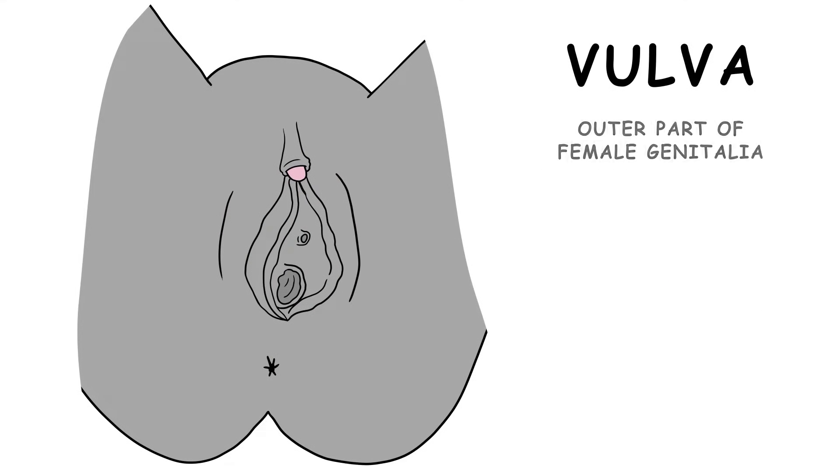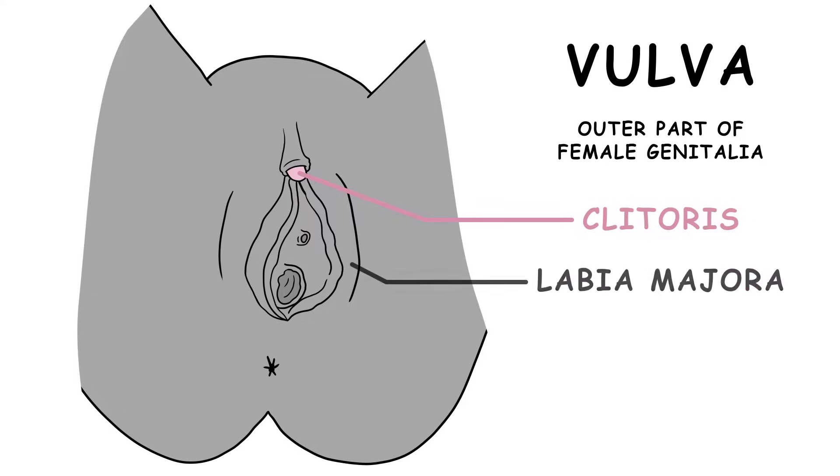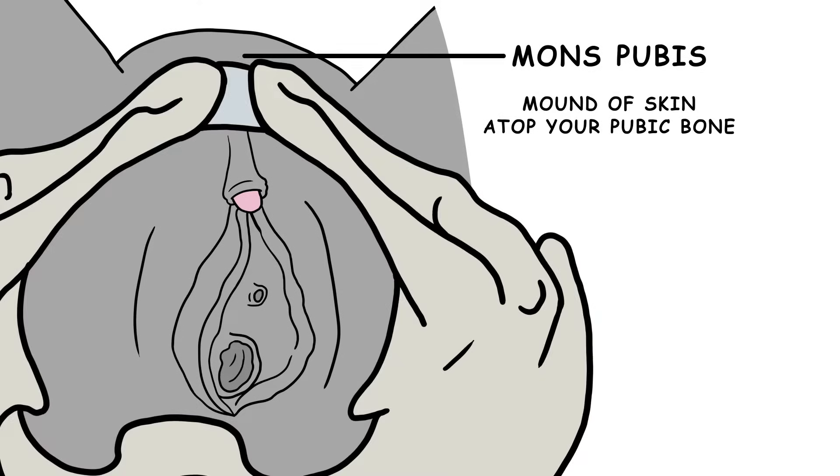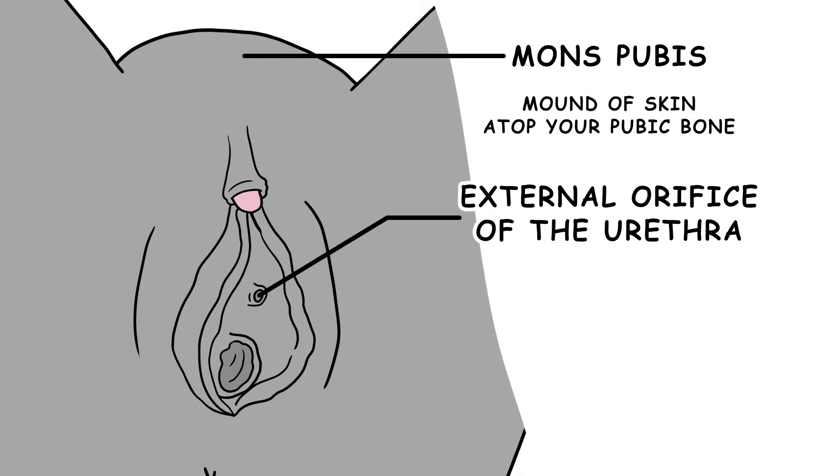The vulva is the outer part of the female genitalia and includes the clitoris, labia majora, and labia minora. The part of the clitoris visible externally is below the mons pubis, which is a mound of skin atop your pubic bone and above the external orifice of the urethra at the junction of the labia minora.